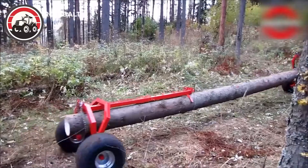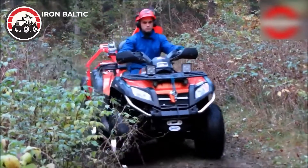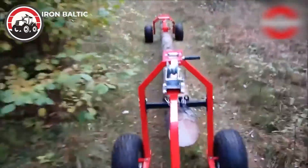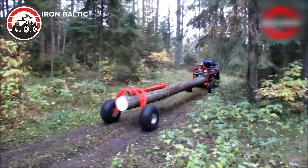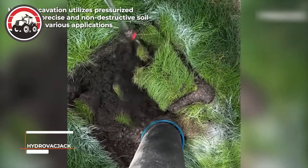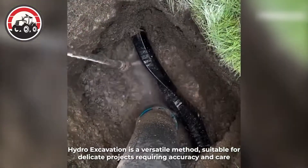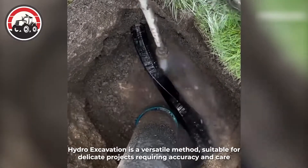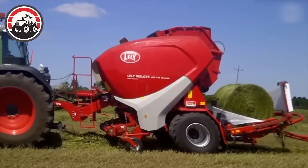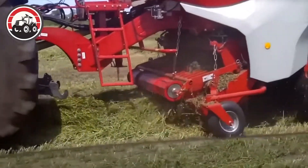This equipment helps to transport logs without harming the environment and keeps logs clean. Hydro excavation utilizes pressurized water for precise and non-destructive soil removal in various applications. This machine is equipped with a fully automatic wrapping system that can be customized according to the user's needs.